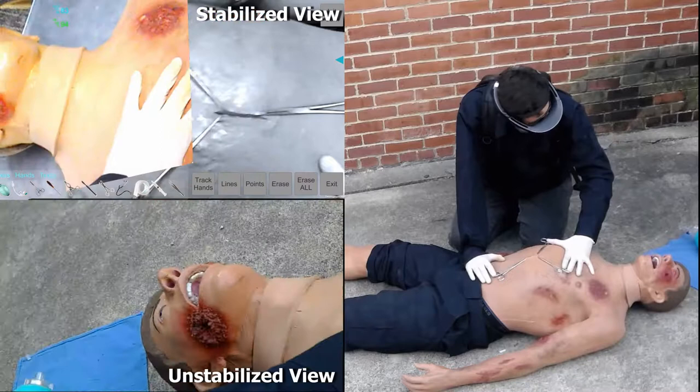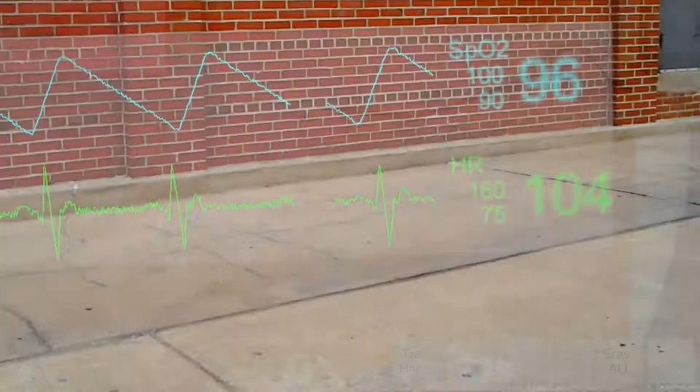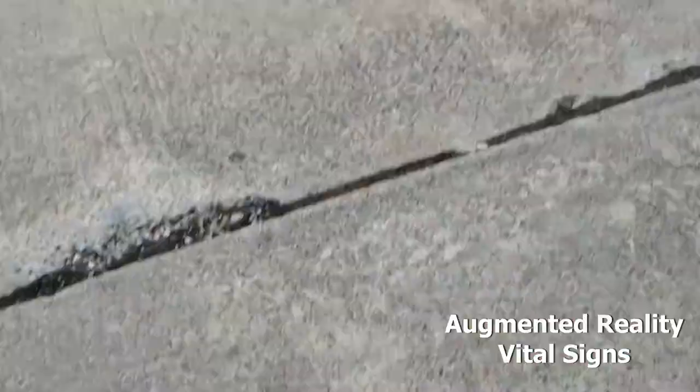In addition to technical developments such as image stabilization routines, the system was enhanced to acquire and visualize vital signals of the patient such as heart rate and oxygen saturation. The signals can be visualized by both the mentor and the mentee, allowing them to provide prolonged care to the patient.